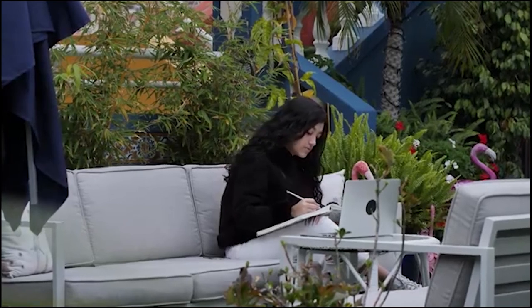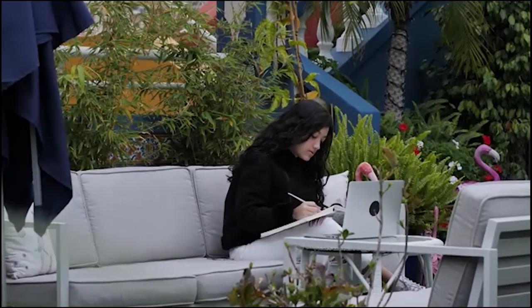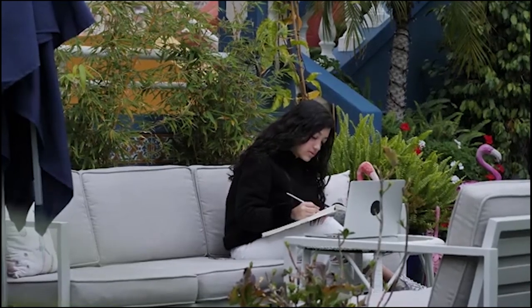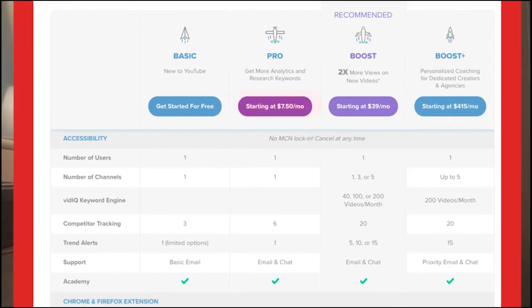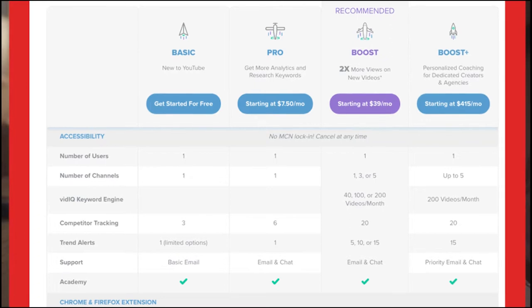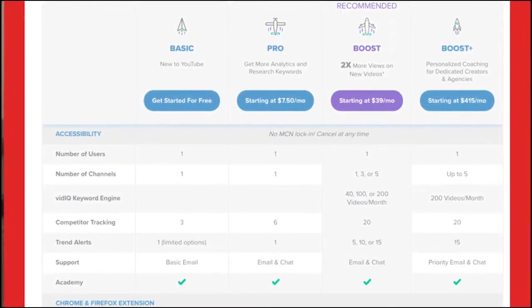The plan that I recommend using at a minimum for at least one month so you can do this keyword process is the Pro plan. The Pro plan is only $7.50 a month, and like I said you only really need this for one month, so it will only be a one-time fee of $7.50 just so you can do this keyword process. Then if you start any other channel in the future and want to do this keyword process, you can get the plan again.